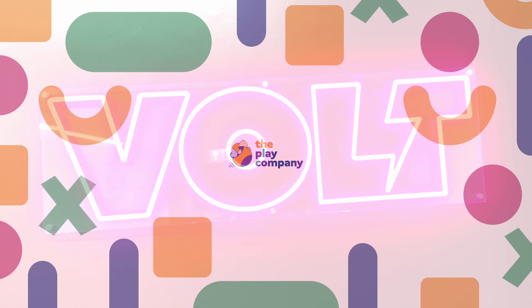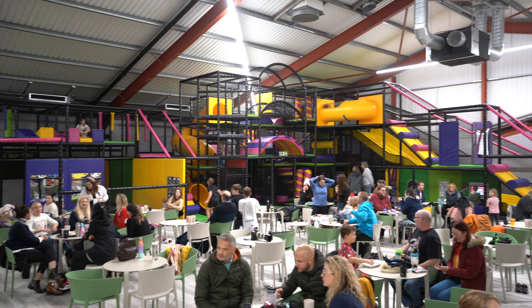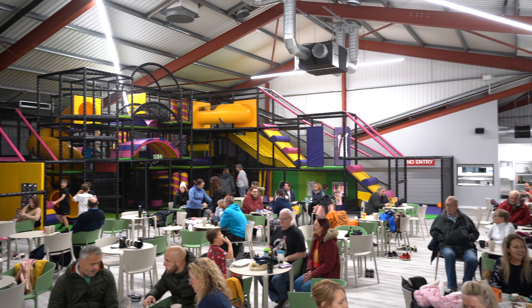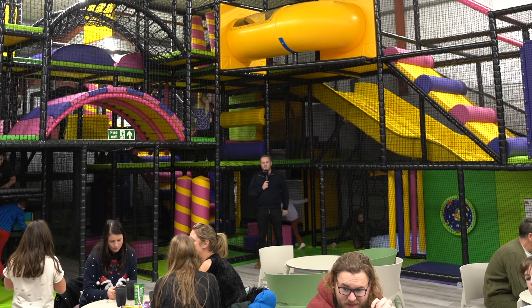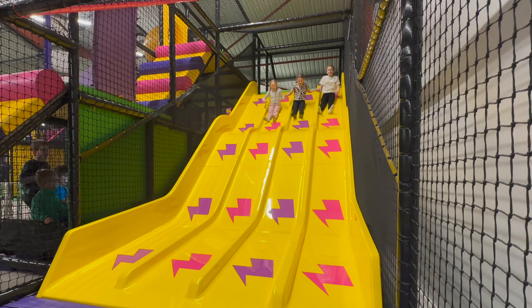Hi guys, I'm here at Centurion in Radstock where we have just finished and we are here at the grand opening with our amazing soft play frame behind me. I'm the small little ant in the video and as you can see behind me the play frame is being used by lots and lots of children.